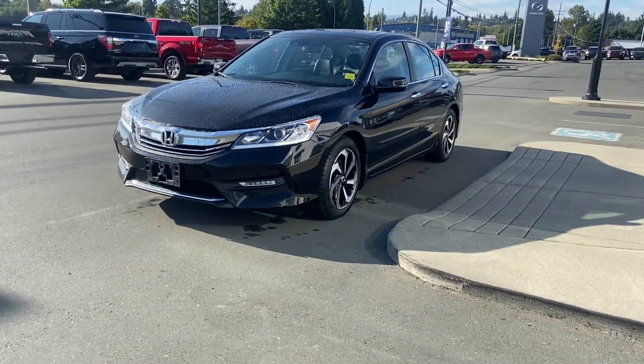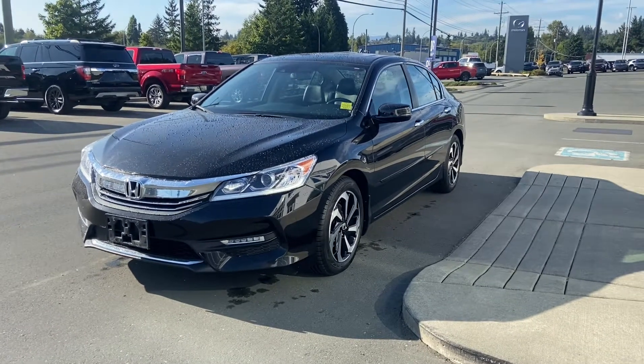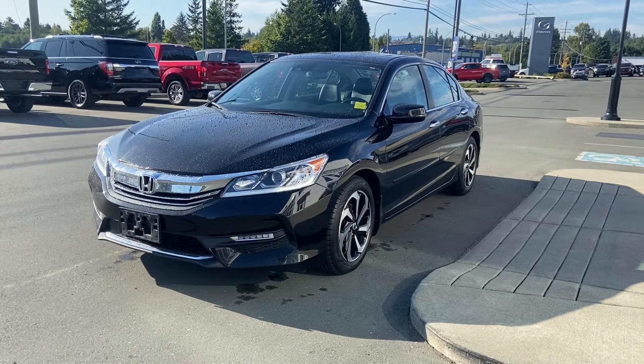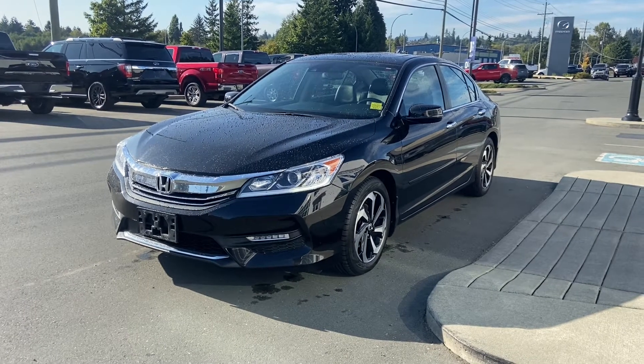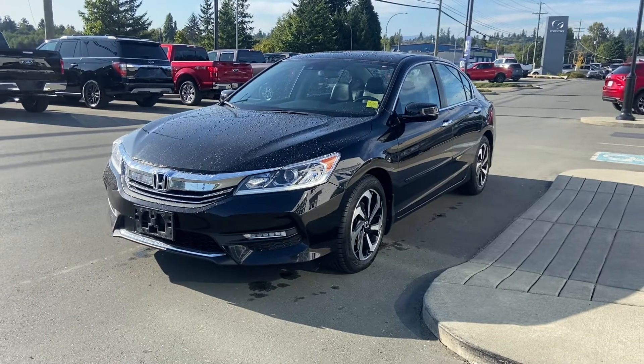It's only actually got a hundred thousand kilometers on it, so for being a 2016 and five years old, it's right on par for average kilometers for island use. The average kilometer usage is about 20,000 kilometers a year, so it is right on par. It is a BC local.